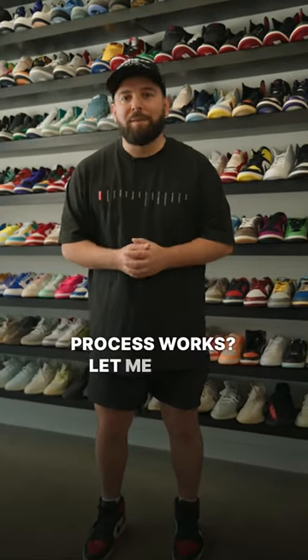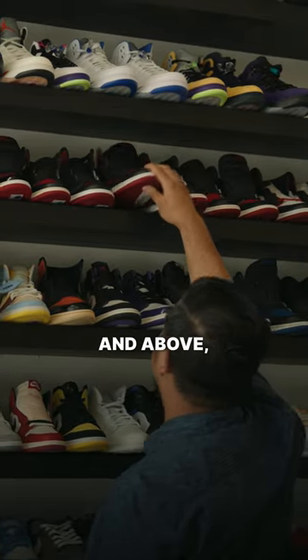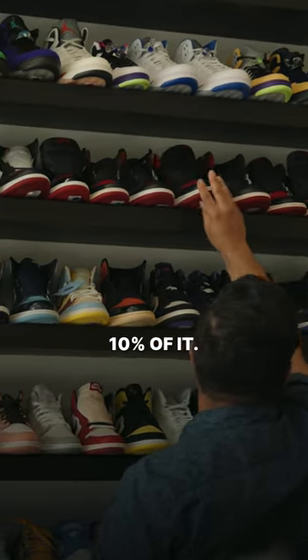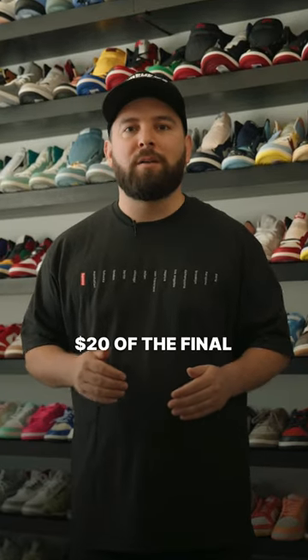Want to know how our consignment process works? Let me teach you. Any item of yours that we sell for $200 and above, we keep a flat 10% of it. Any item of yours that we sell that's $200 and below, we keep a flat $20 of the final sale.